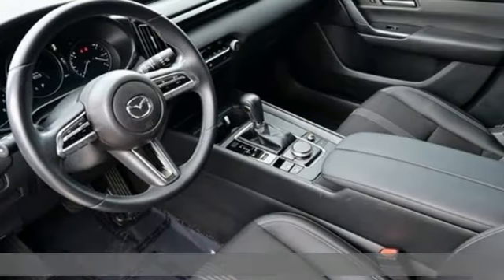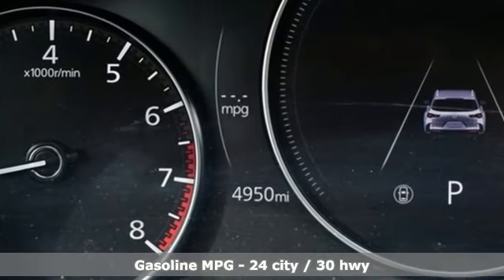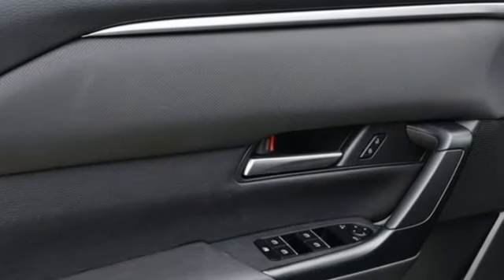And it comes with all the amenities you need: automatic transmission, dual zone climate control, streaming audio, configurable instrument gauges, and front heated bucket seats.